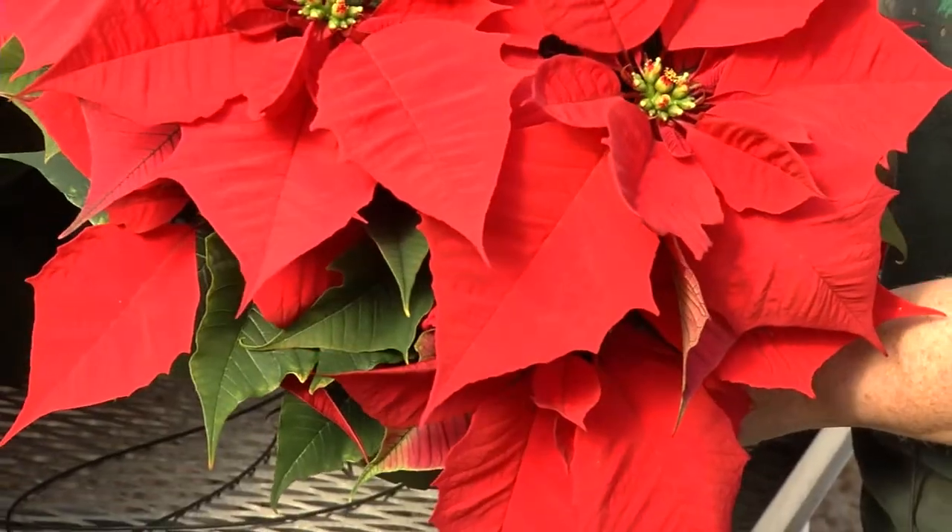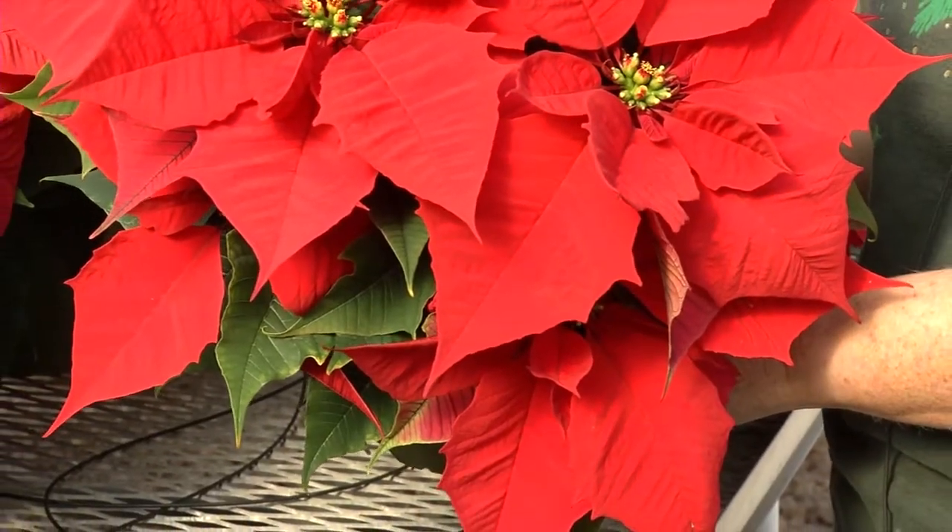One of the things I hear so often is that the poinsettia is poisonous. Let me tell you, it is not. In fact, I will take a poinsettia leaf right now and I will eat it. They don't taste good, so I'm going to spit this out as soon as we're done, but they are not poisonous.